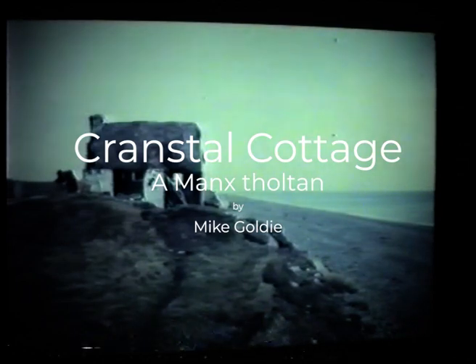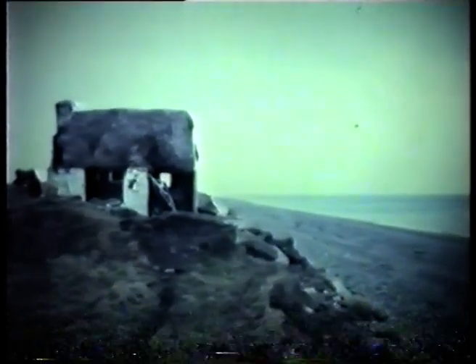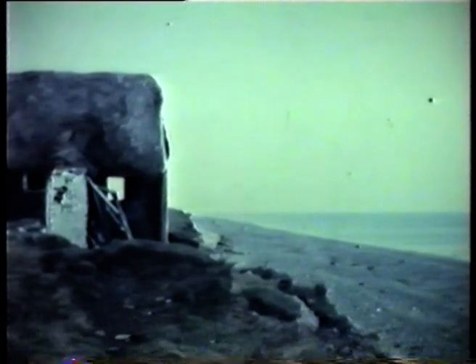This, believe it or not, was two fields inland when it was originally built. When this was taken in 1965, about half of it is left — you can see the coast washing away there. That's only half the old cottage left. Cranstall Cottage.